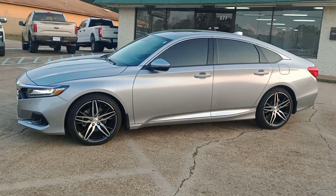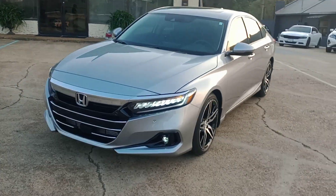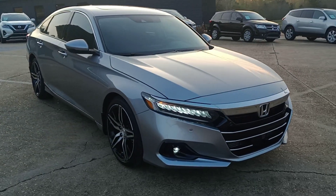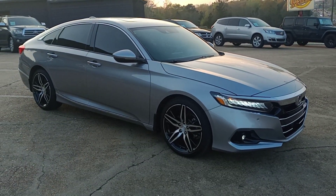Very clean vehicle, just traded for it today. We haven't even had to wash it — it was this clean when the couple traded it in. They traded it in for a truck. They just bought a brand new Honda Pilot and he wanted a truck, so they traded this car in for that. 9,200 miles.